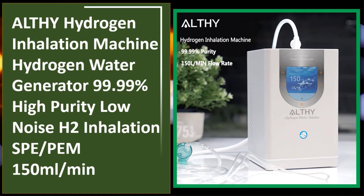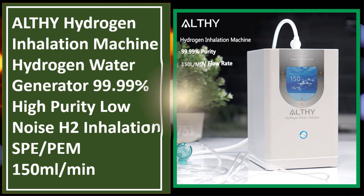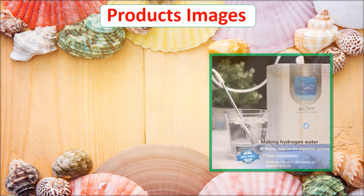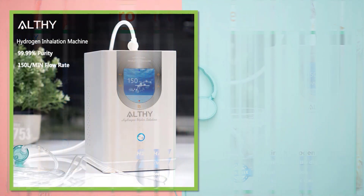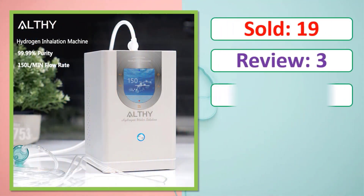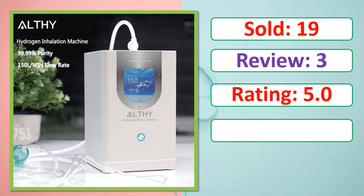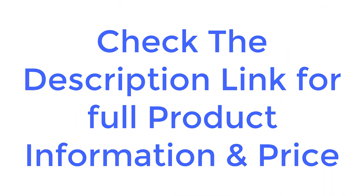At number 5: Althy Hydrogen Inhalation Machine, Hydrogen Water Generator, 99.99% high purity, low noise H2 inhalation, SPE, 150 milliliters per minute. Check the description link for full product information and price.